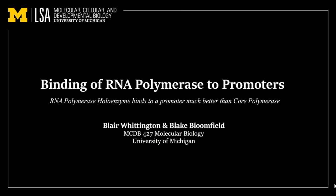Hi, I'm Blake Bloomfield, and I'm Blair Whittington. We're going to be discussing two experiments performed by David Heinkel and Michael Chamberlain, each of which is going to test the binding of RNA polymerase to promoters under different experimental conditions. In doing so, we hope to aid your understanding of this enzyme and the role it plays during transcription. These experiments correspond to figures 6.2 and 6.3 in the fifth edition of Molecular Biology, and this video was made on behalf of MCDB-427 Molecular Biology at the University of Michigan.